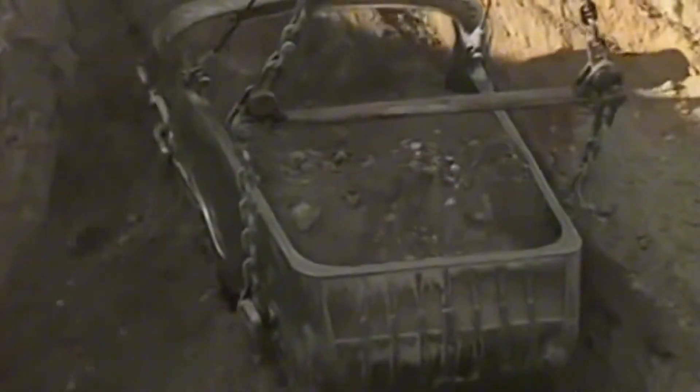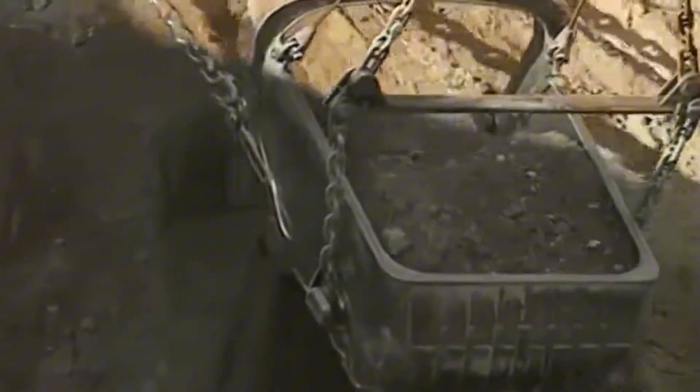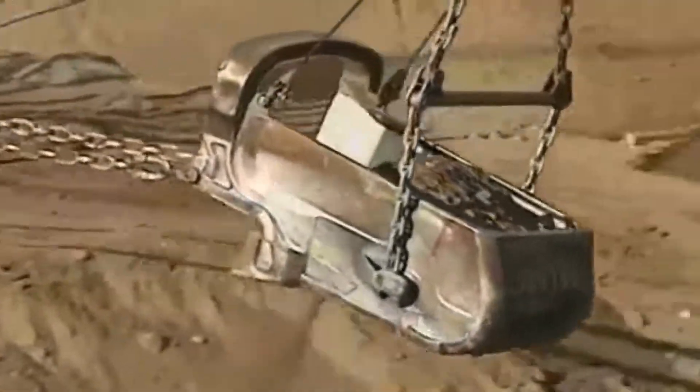This gigantic bucket allowed Big Muskie to move mountains, literally. It could strip away layers of overburden, exposing coal seams deep beneath the surface, making mining faster and more efficient than ever before.